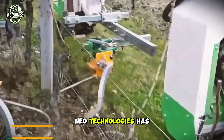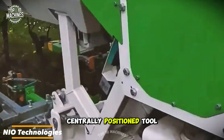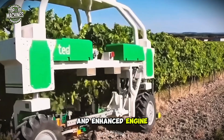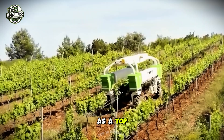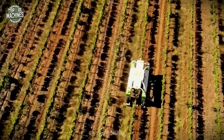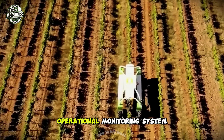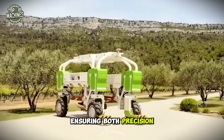Neo Technologies has unveiled an upgraded version of the TED vineyard robot, now featuring a centrally positioned tool holder and enhanced engine power for improved efficiency. Designed with safety as a top priority, this advanced platform includes smart safety mechanisms. Additionally, a remote operational monitoring system has been integrated, ensuring both precision and reliability.